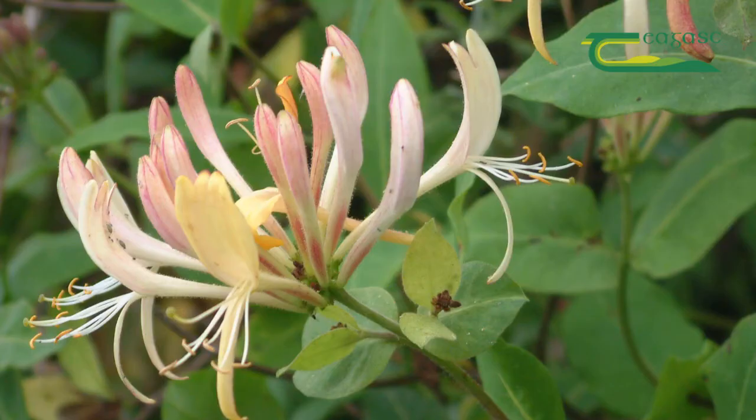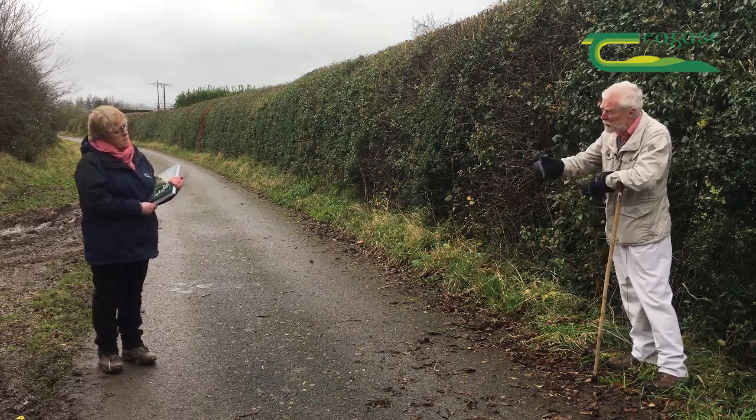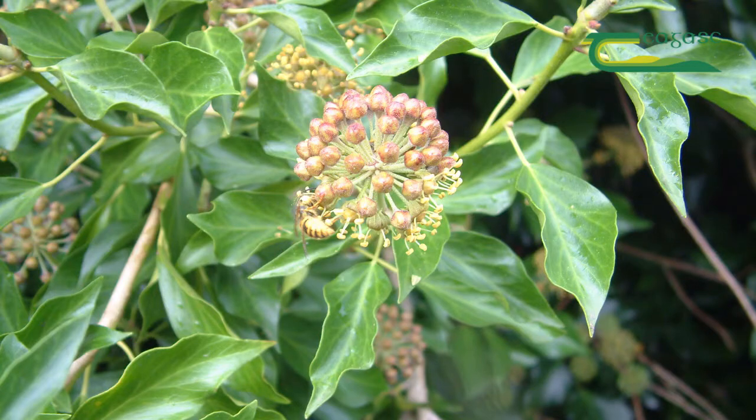Ivy is the last of the hedgerow plants to flower, and is particularly important because at the time of year when it does flower — in September, October, even into November — it's almost the only thing producing nectar and pollen for the few insects that are still around at that time of year.